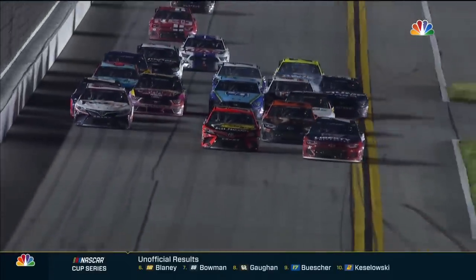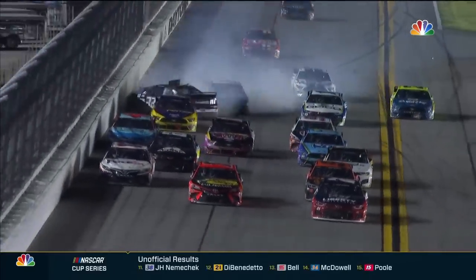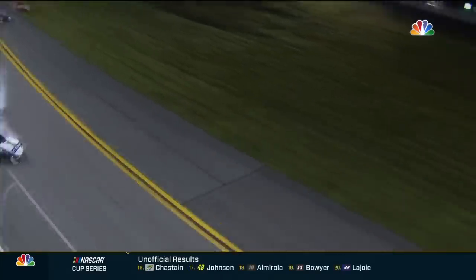Clint Boyer hit the wall off turn two, down the back straightaway. Corey LaJoy gets turned around — hard in the wall. There's Almirola. Ty Dillon also making big contact.